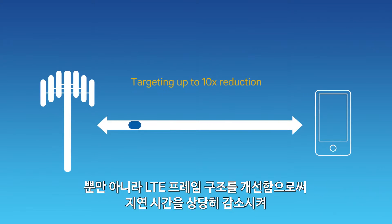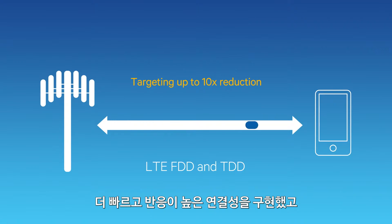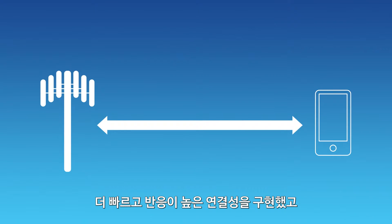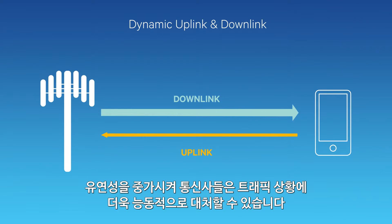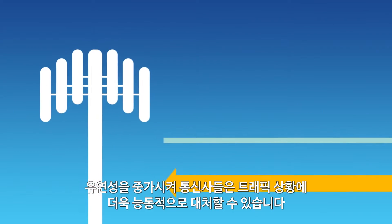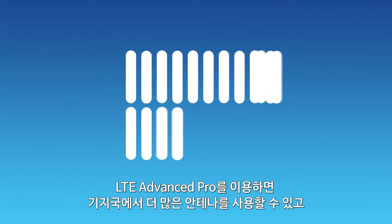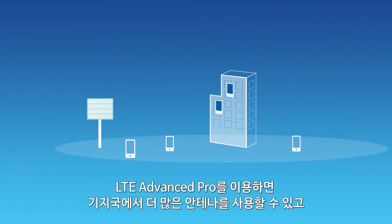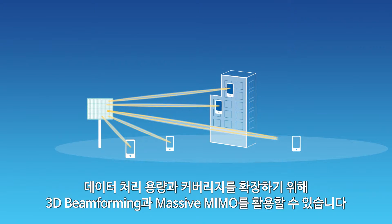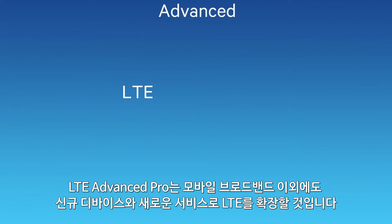Beyond aggregation, we're significantly reducing latency by evolving the LTE frame structure for faster, more responsive connections, and increased flexibility so operators can more dynamically adjust to traffic conditions. With LTE Advanced Pro, we're also enabling the use of many more antennas at the base station, exploiting 3D beamforming and massive MIMO to increase both capacity and coverage.